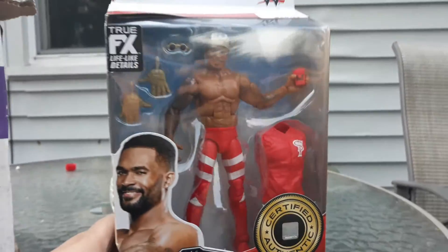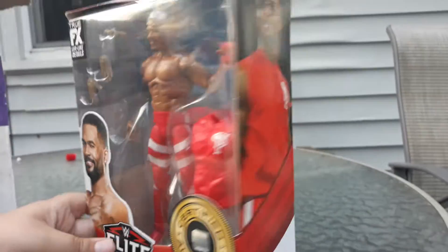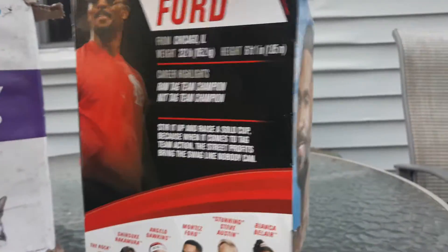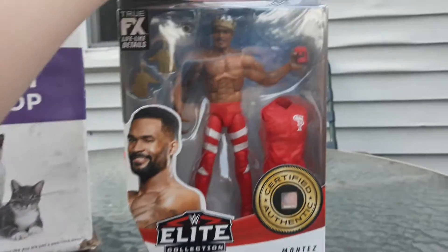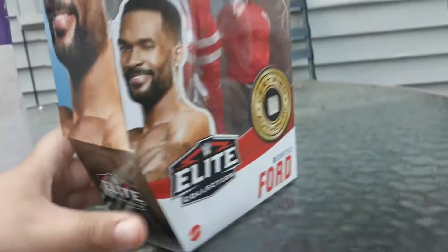Hey guys, welcome back to another video and today I have my first unboxing. Today it is Montez Ford, one half of the Street Profits. So yeah, this is my first ever one.